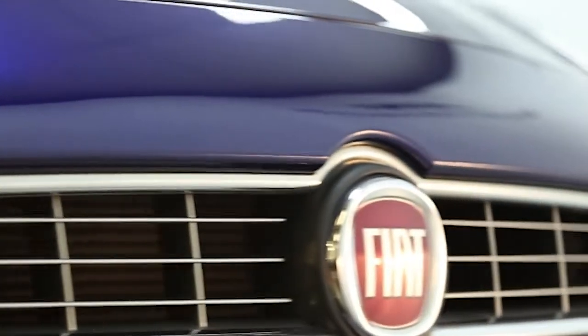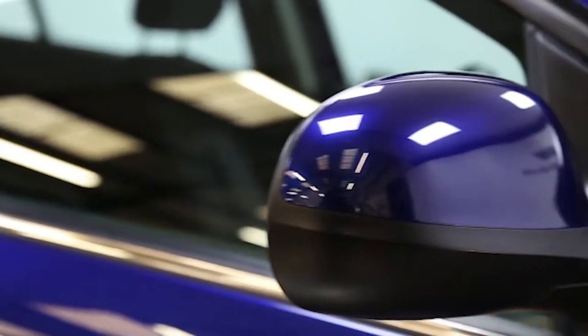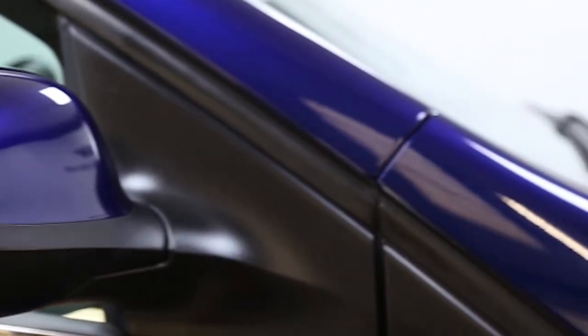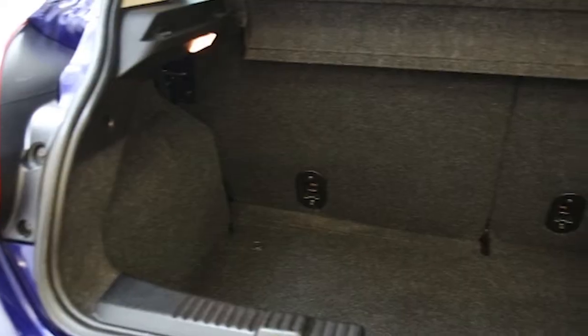Here we have a 2010 registered five-door Fiat Bravo Dynamic with a 1.4 litre manual transmission petrol engine. The car is finished in nocturne blue and has done just under 16,000 miles.